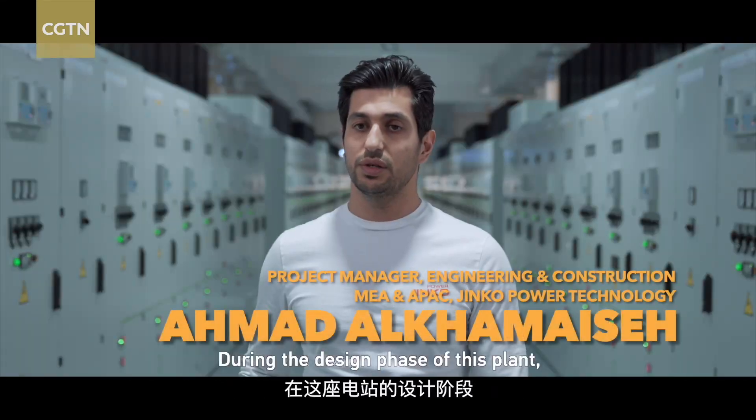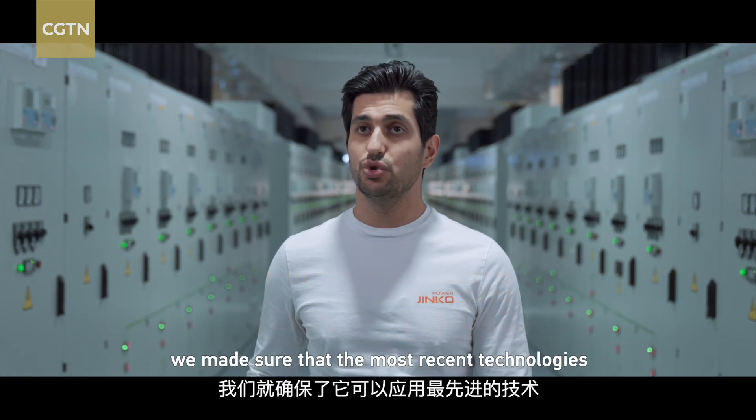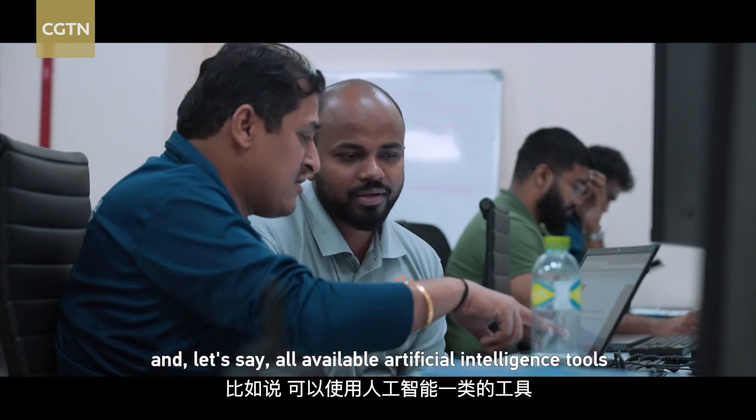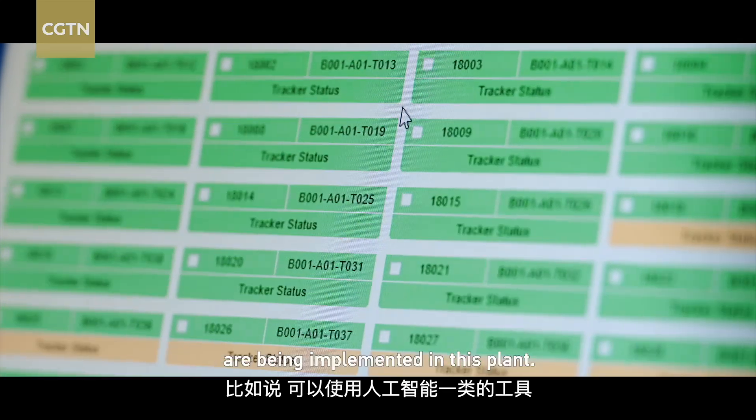During the design phase of this plant, we made sure that the most recent technologies and all available artificial intelligence tools are being implemented in this plant.